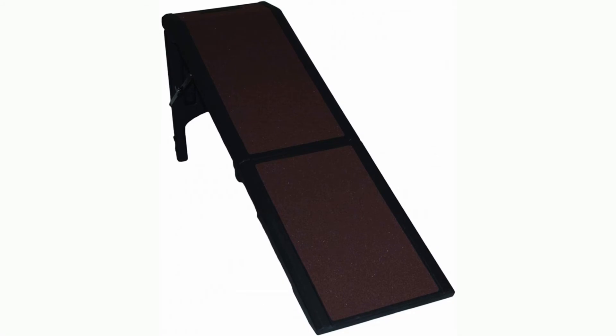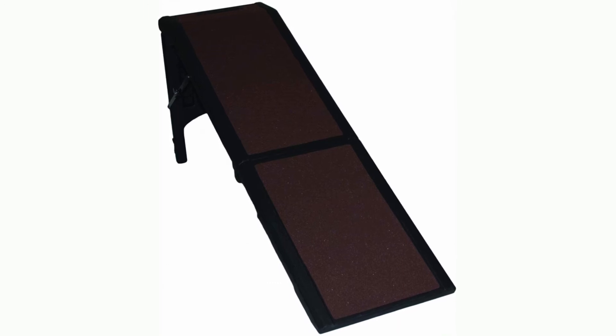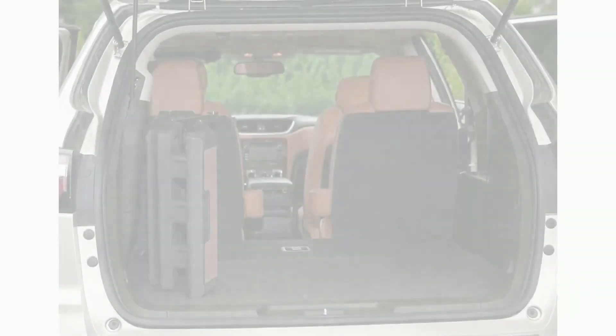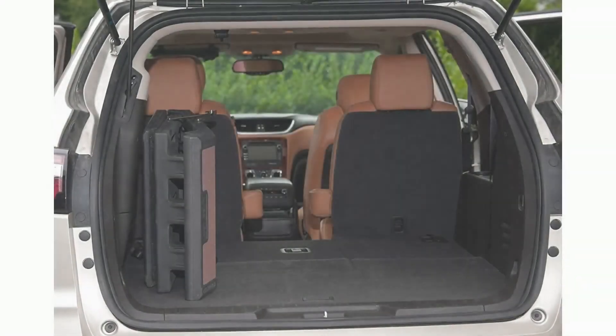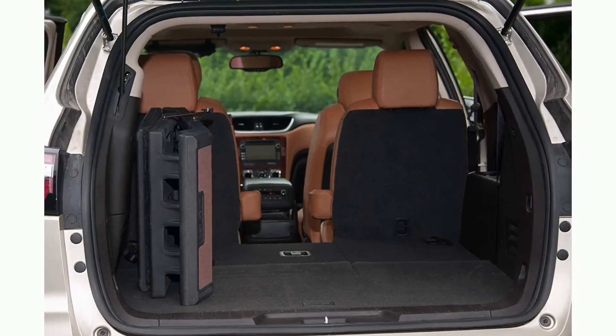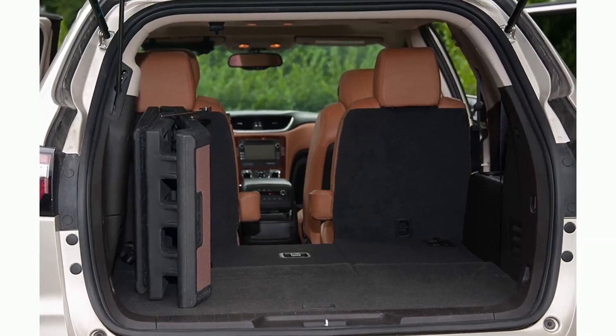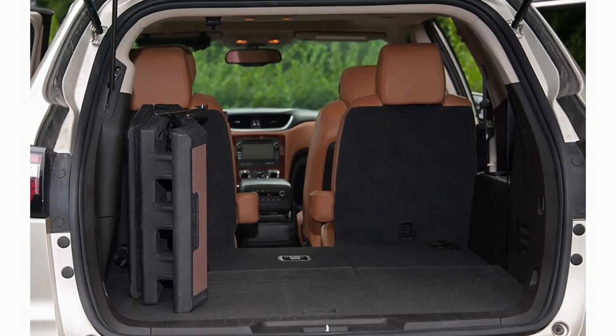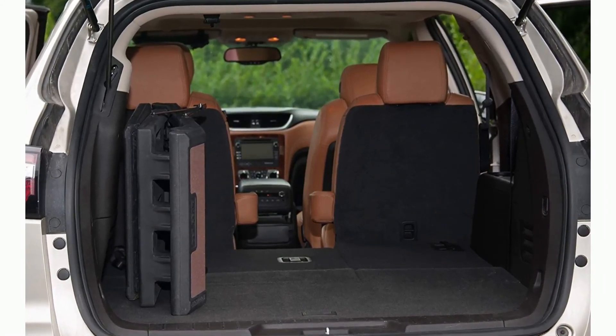Product features: Easy fold for compact storage. Rubberized bottom grippers for secure placement. Raised edges help prevent slipping off the side. Slip resistant surface provides sure footing. Dimensions: 55 L x 19.25 W x 23 H inches (139.7 cm x 48.9 cm x 58.4 cm).